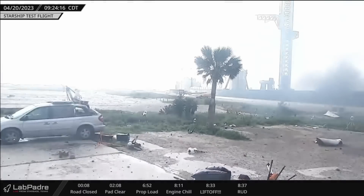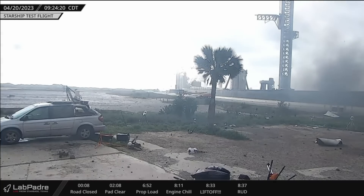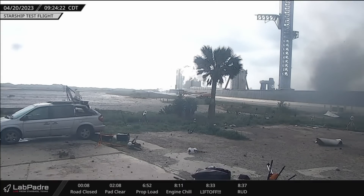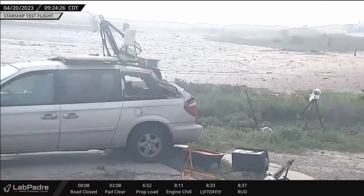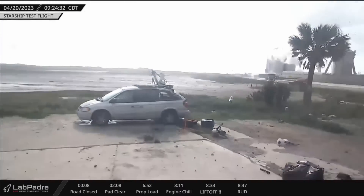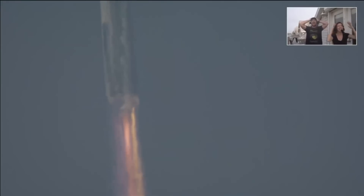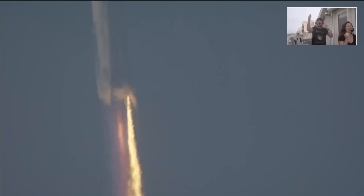Unfortunately, that debris also hit some of the cameras that were filming the entire event — and not just the cameras, also a van that served as a mobile camera platform for NASASpaceFlight.com, who were live streaming the launch in addition to SpaceX's stream, Everyday Astronaut, LabPadre, and others who are regularly out at Starbase in Boca Chica to document the development of Starship.